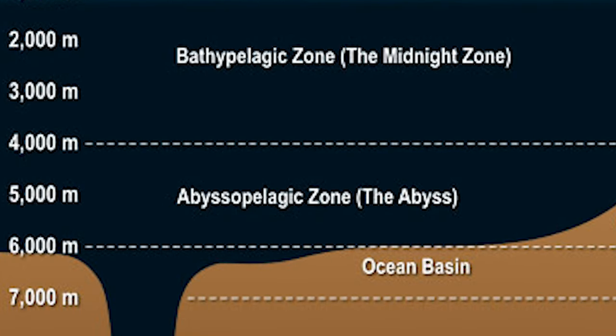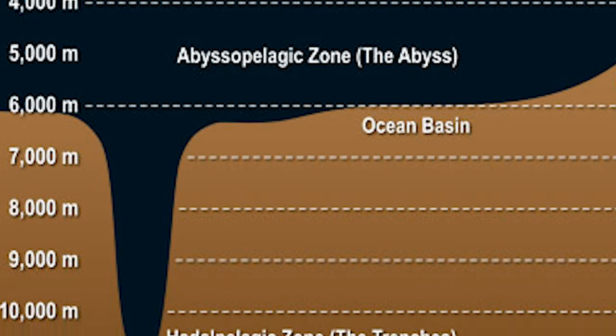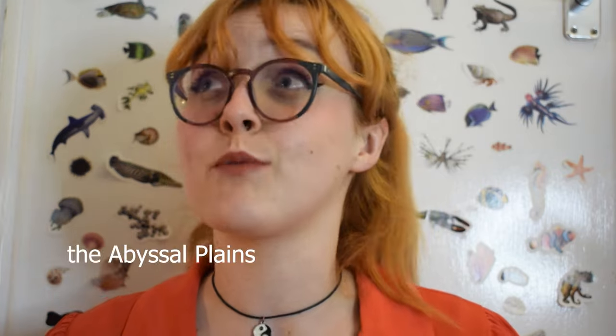There are also a few animals who like to swim just above the bottom but not quite on it — those are called demersal. Typically we might associate sand with the beach and shallow water, but sand and muddy habitats can be found all the way down to almost 11,000 meters in the Marianas Trench.